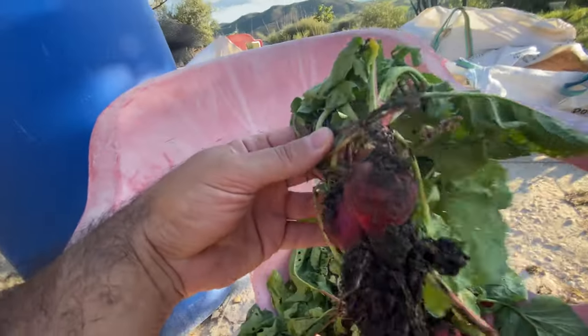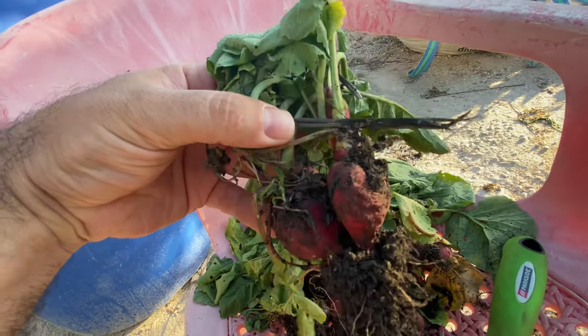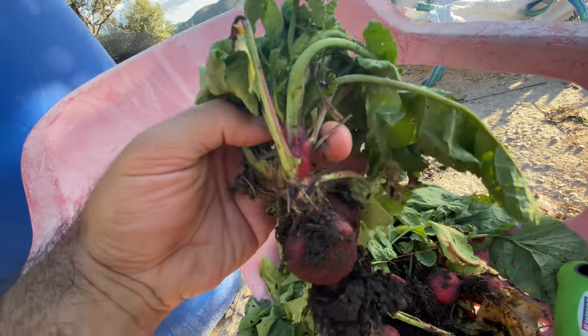As you can see here, this is why you don't want to be playing around with radishes for too long, because they start bolting. They get all kinds of weird shapes and get a lot of green growth, which is completely useless.